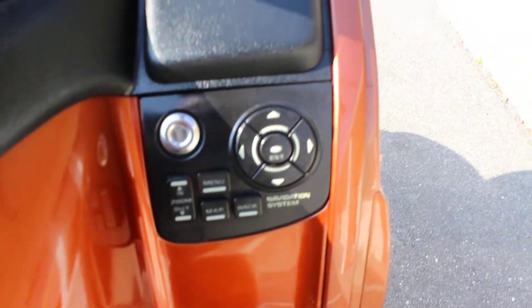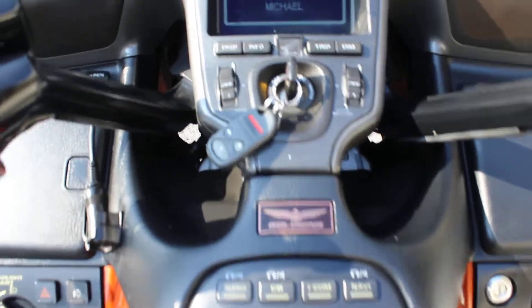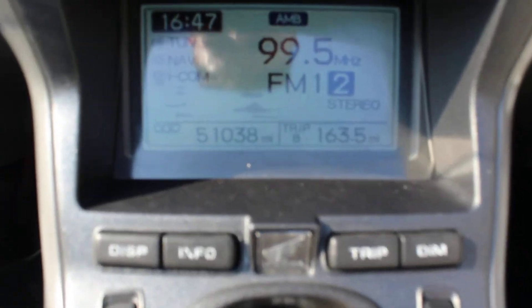Navi controls. It does have 51,038 miles.